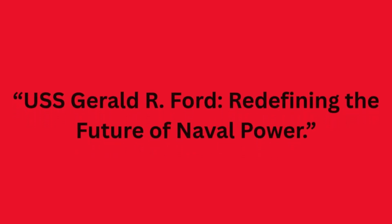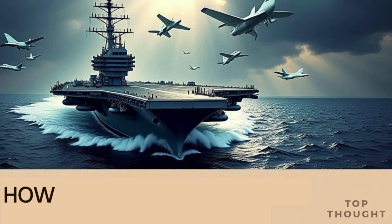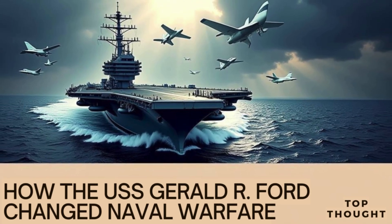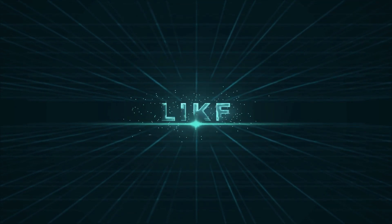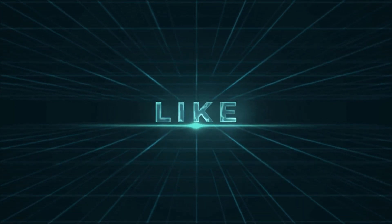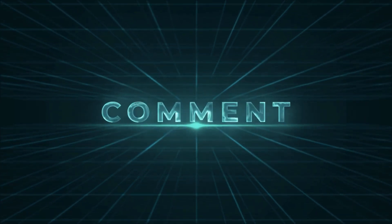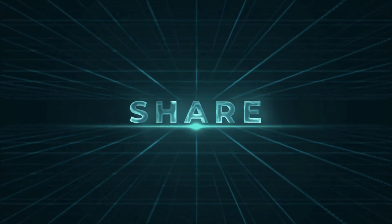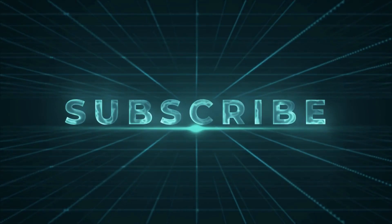USS Gerald R. Ford — redefining the future of naval power. If you found this deep dive into the USS Gerald R. Ford and the future of naval warfare fascinating, make sure to like this video and subscribe for more insights into the world's most advanced military technologies. Stay tuned for more incredible stories about American naval supremacy. Until next time, stay informed.